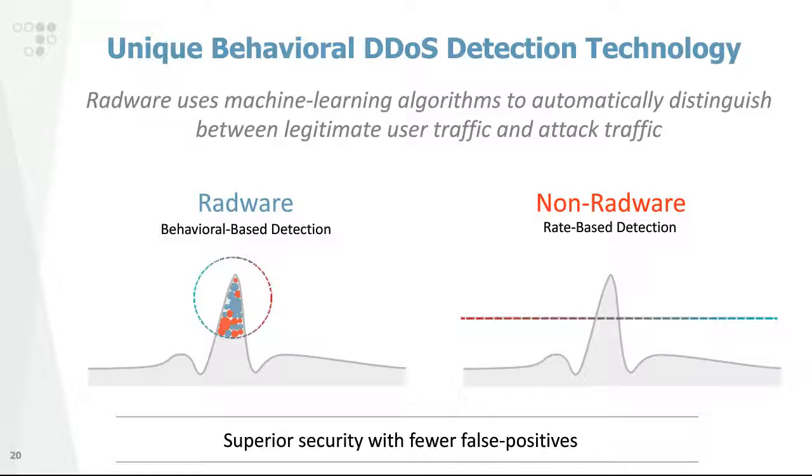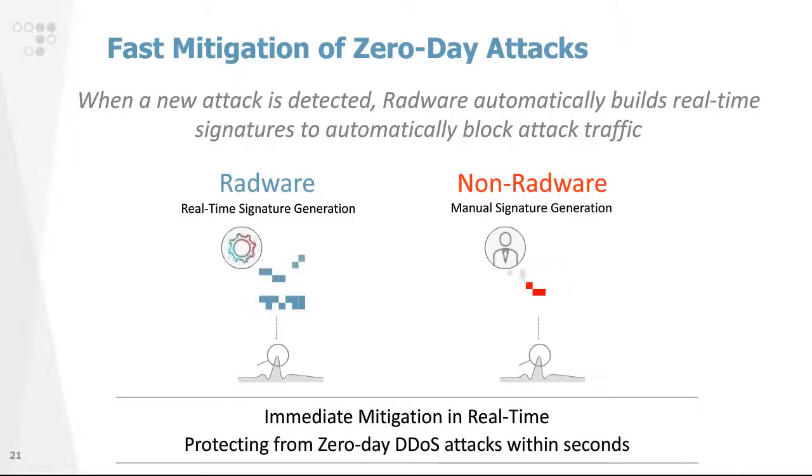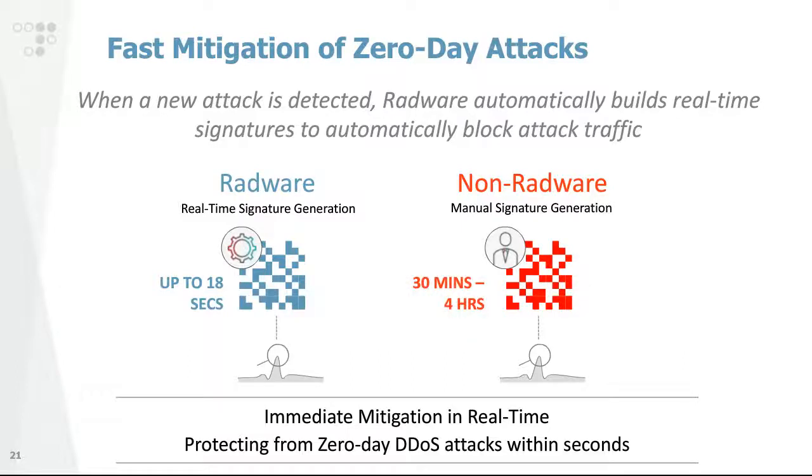Whereas traditional defenses are usually based on rate limiting using volumetric detection and simply cut off traffic whether or not it's good or bad, Radware's behavioral technology provides superior security with fewer false positives by looking at traffic, establishing baselines of user behavior, and using that to distinguish between legitimate and malicious traffic — resulting in a lower rate of false positives on the detection side.